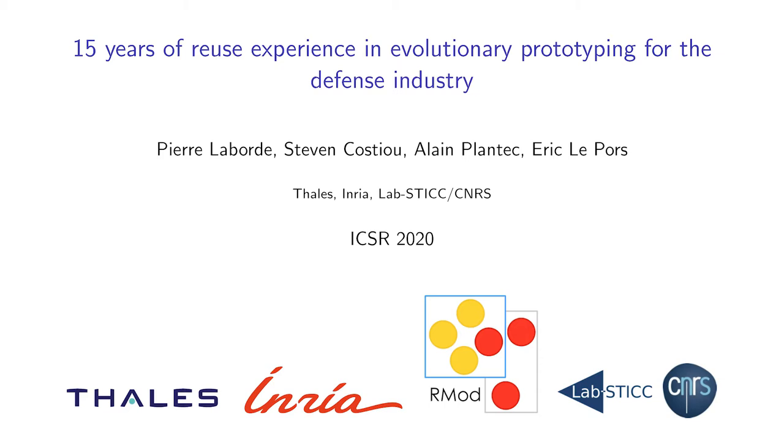Hello everyone and welcome to this presentation. We are Stephen Kostiou, Alain Plantec, Eric Lepors and me Pierre Laborde. We present 15 years of reuse experience in evolutionary prototyping for the defense industry.